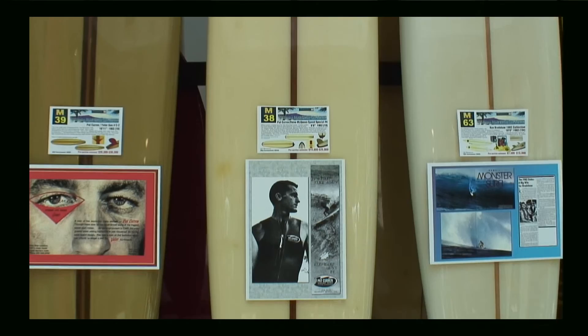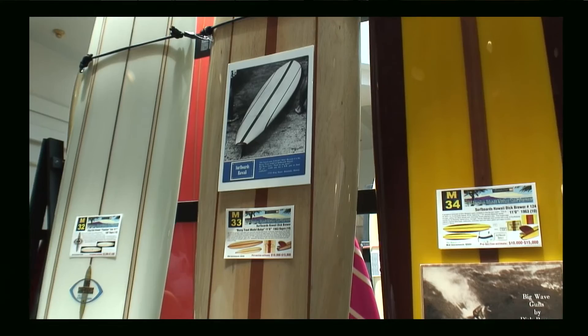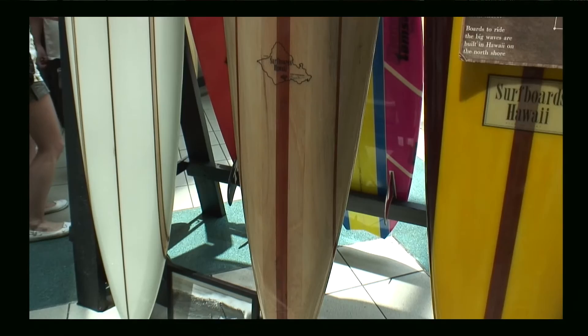Everything here is at least 25 years old — it's vintage. It's an absolutely fabulous collection of surfboards that Randy Rarick has put together for this auction. Like the Antique Roadshow on television, earlier today there were vintage surfboard appraisals taking place, and my colleague Paul Holmes was there for a very historical surfboard that was brought in.